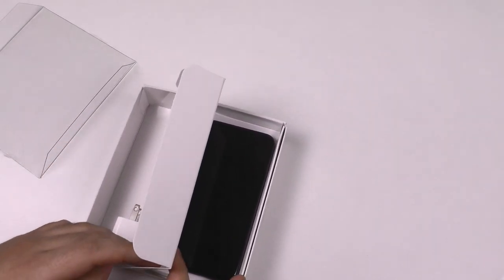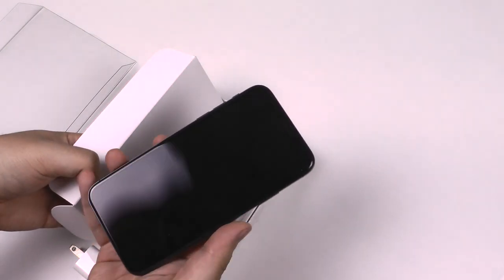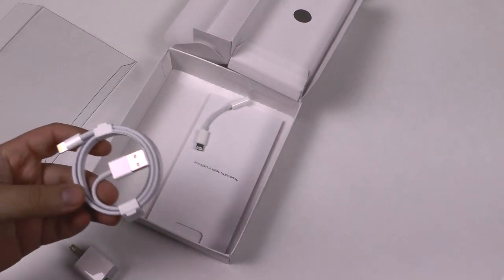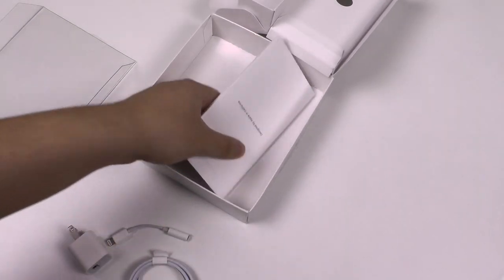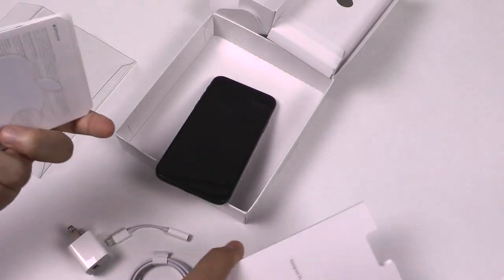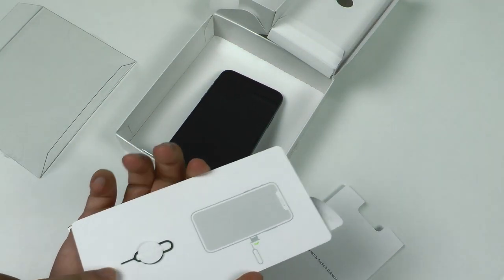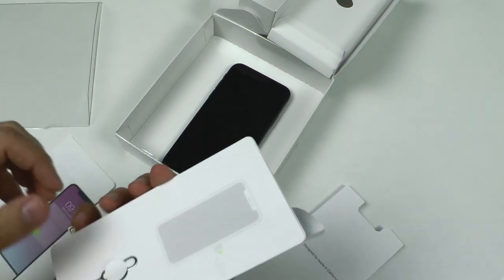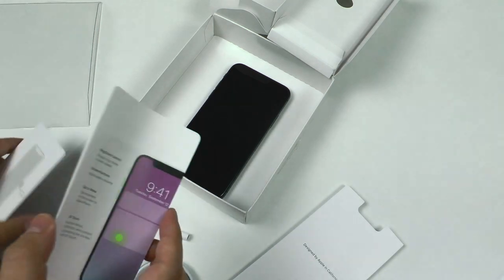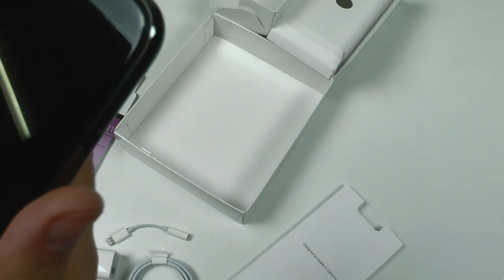So this is how it comes in. You get the charger plug, here's the phone, here's the headphone adapter, and you don't get any EarPods.